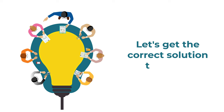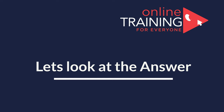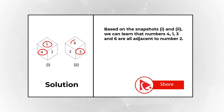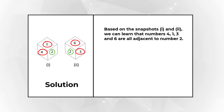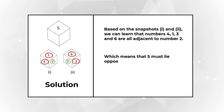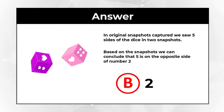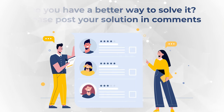To solve this challenge, take a close look at the dice's snapshots. Based on both snapshots, numbers 4, 1, 3, and 6 are all adjacent to number 2. Since a dice only has six sides, we can determine that 5 must lie opposite to number 2. This is why if 5 is at the top, then 2 must be at the bottom.